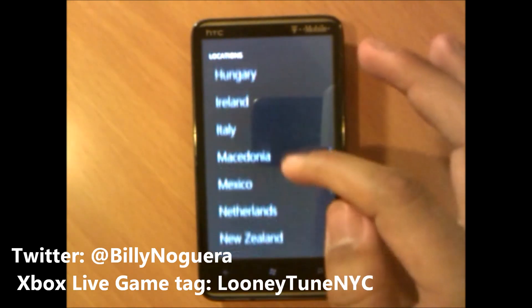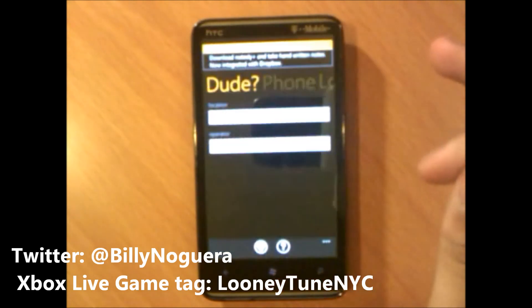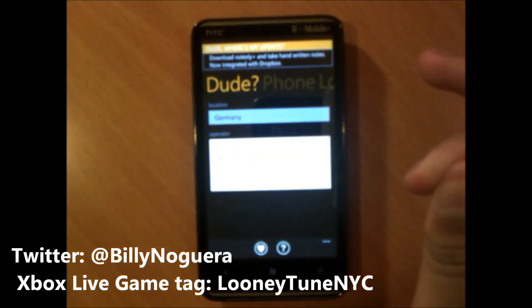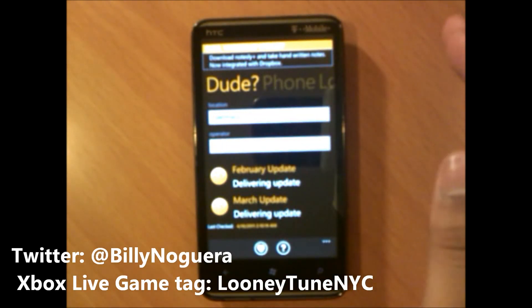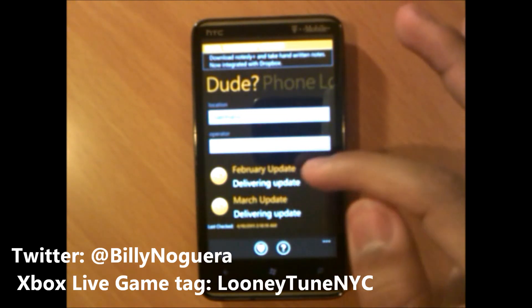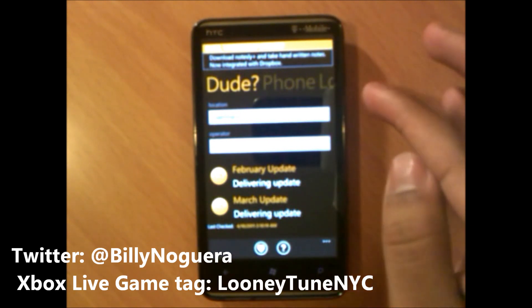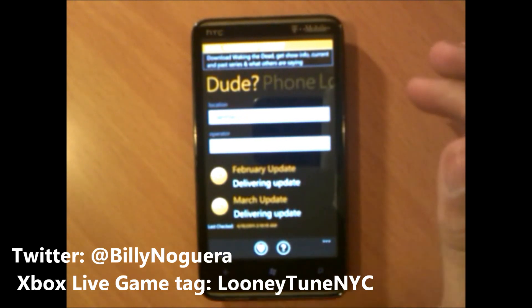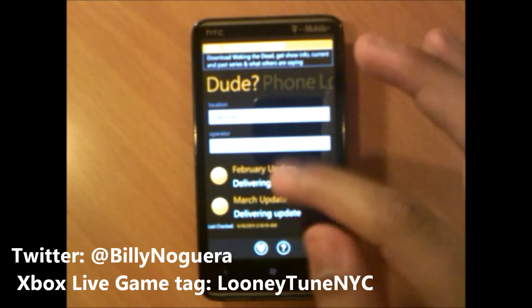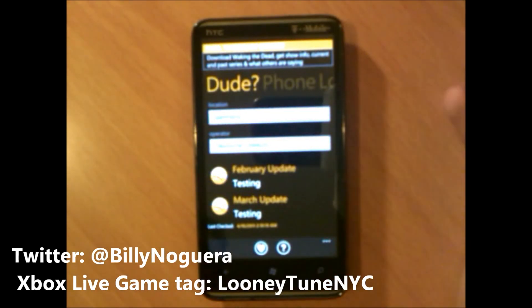Now let's check Germany. Selecting O2 in Germany — you see the difference: O2 in the United Kingdom is delivering one update and scheduling the other, but O2 in Germany is delivering both updates. So a lot of people in Germany already have the NoDo and pre-NoDo updates. Dutch Telecom in Germany is still testing.